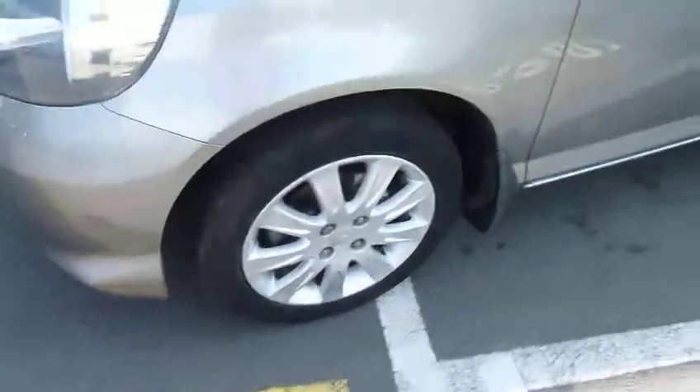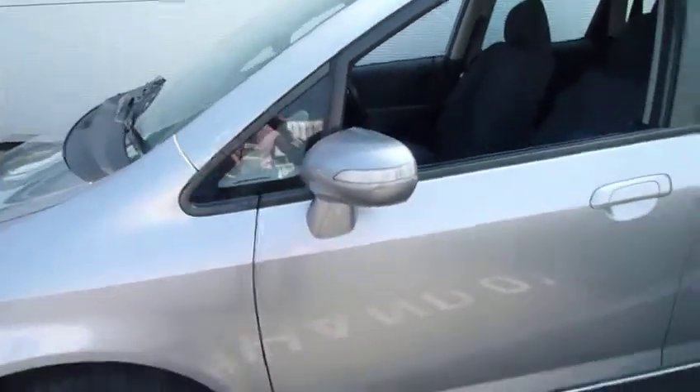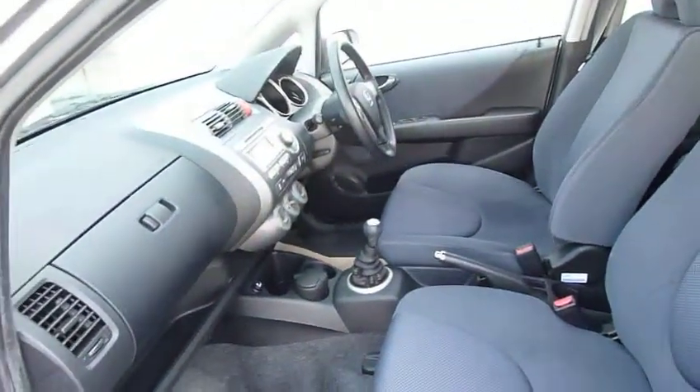There you see stylish alloy wheels, locking wheel nuts all round, and high visibility side indicators on the door mirrors. This one finished in silver with a blue cloth trim.